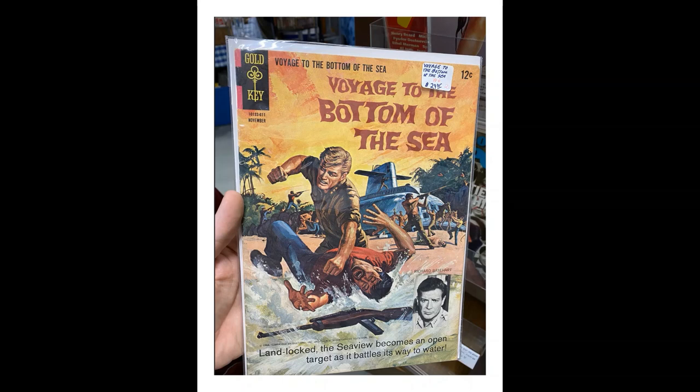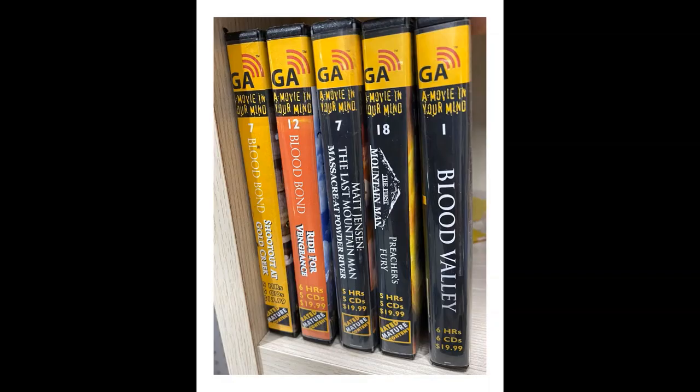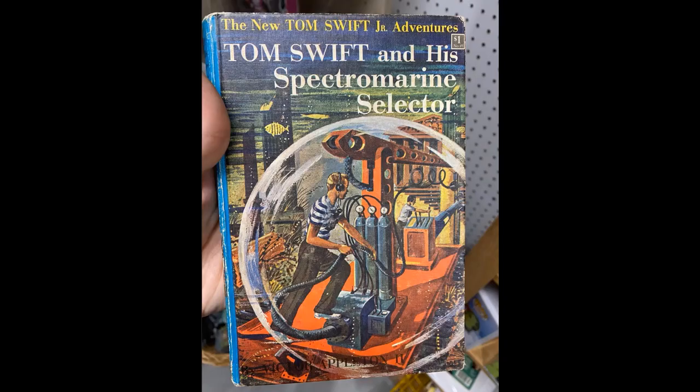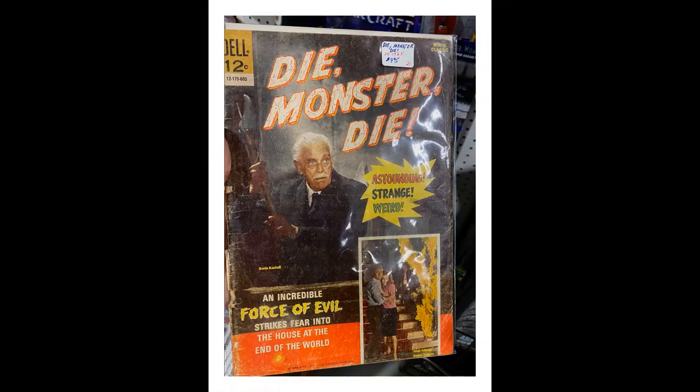Here you've got Voyage to the Bottom of the Sea, Gold Key number 6, 1966. This is 1965 — I think it's the adaptation of the Frank Sinatra film as a comic book. And then this looks like Die, Monster, Die from the movie — I think it's another comic book adaptation, 1966 Dell.